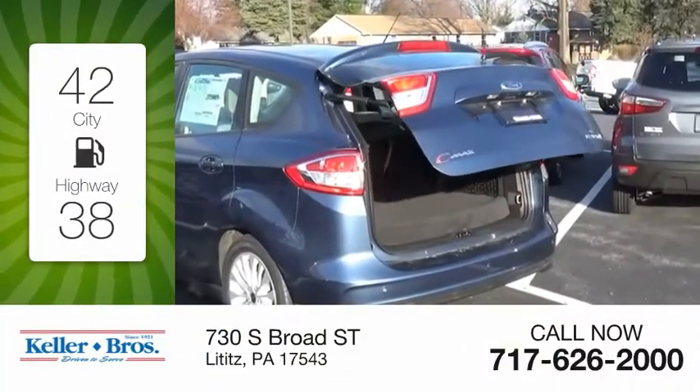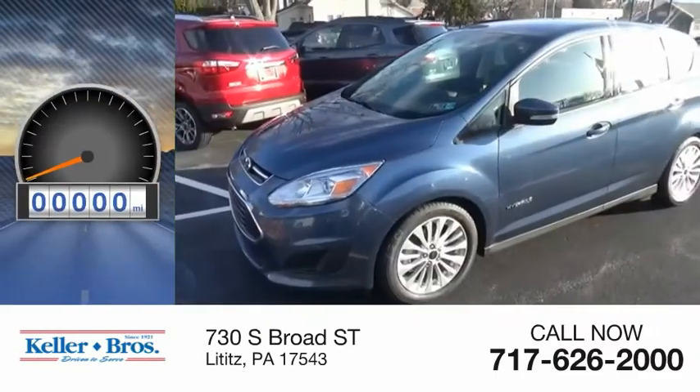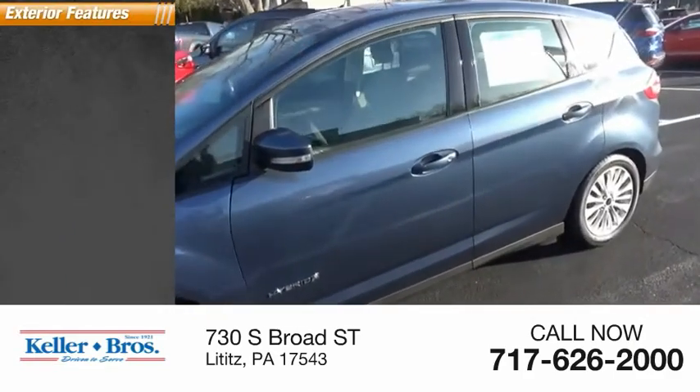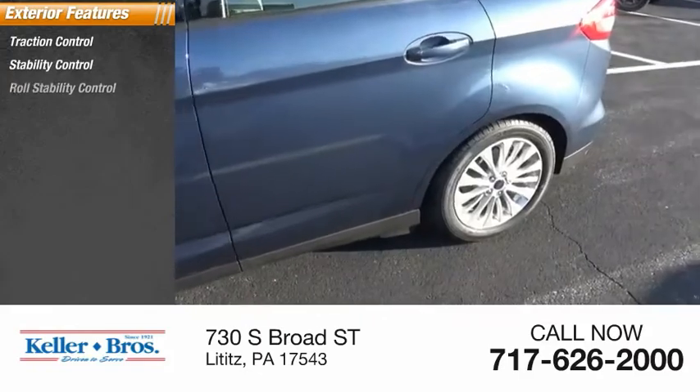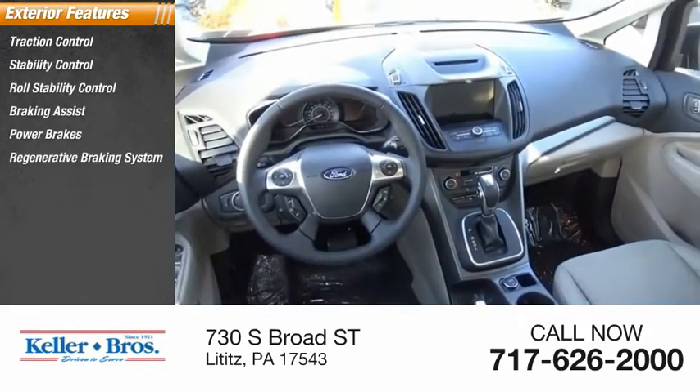Great fuel efficiency saves you money by requiring fewer trips to the gas station. This vehicle has less than 100 miles. Here are some of this vehicle's great options: traction control, stability control, roll stability control, braking assist, power brakes, and a regenerative braking system.